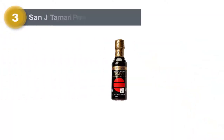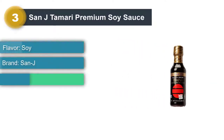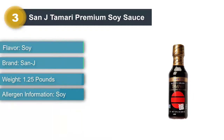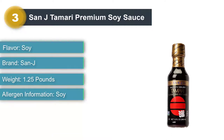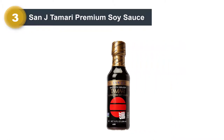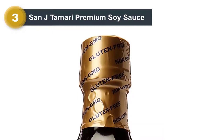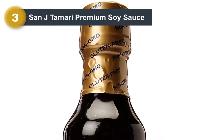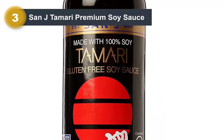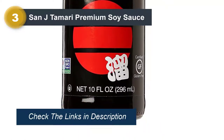Number 3: San-J Tamari Premium Soy Sauce. Tamari is a type of Japanese soy sauce that's made with little to no wheat. This pick falls under the no-wheat category, which means it's safe to eat for people on a gluten-free diet. Some reviewers mentioned that this tamari has less of the salty flavor they expect from soy sauce, and in general tamari is a little milder than Chinese-style soy sauces. It also tends to be a little thicker, making it perfect as a dipping sauce. This San-J pick comes in a 10-ounce bottle for you to try in stir-fry, coleslaw, or even as part of a marinade for meat.